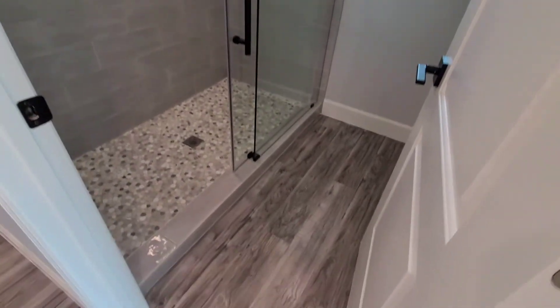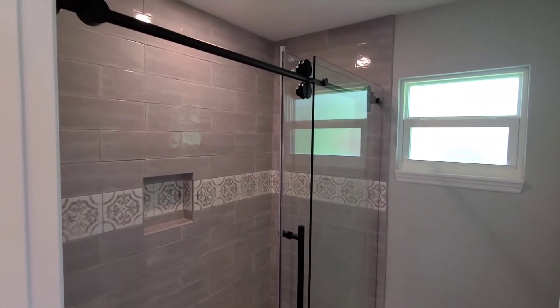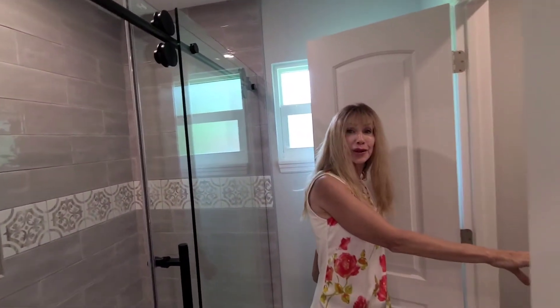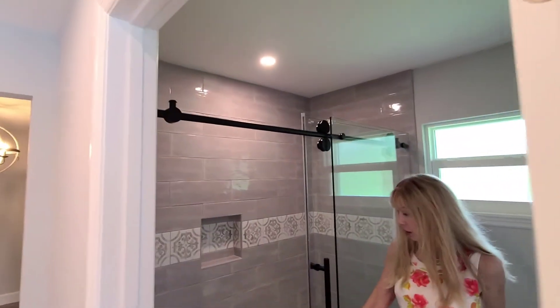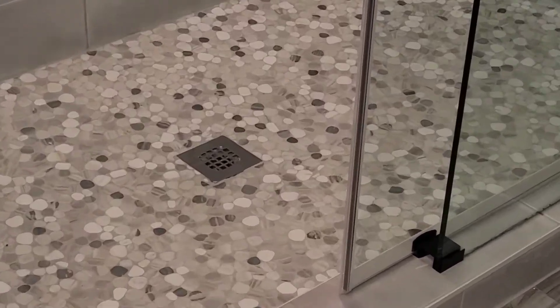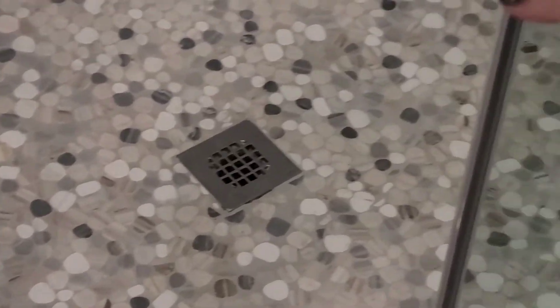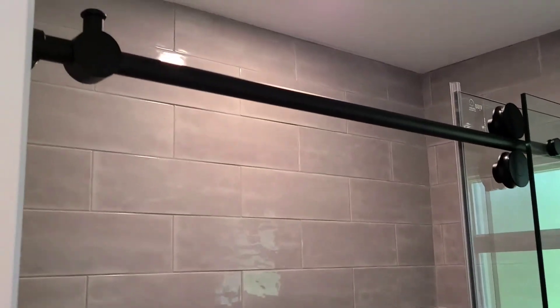Quite large — we're not going to be able to get it all in the video because we're a little tight with the camera, but there is a door over here that leads to a private water closet. The beautiful tile is just gorgeous. Easy rollers, super thick heavy shower doors — everything is just done exquisitely.